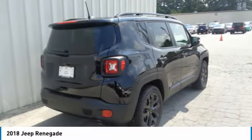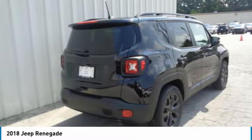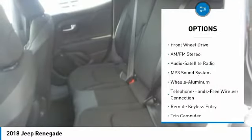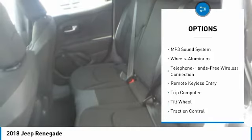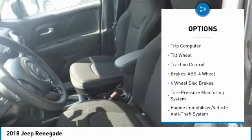It has a capable command center with the tools you need for discovering everything that's out there. Here are some of this vehicle's great options: anti-lock braking system, traction control, air conditioning, and Bluetooth wireless data link for hands-free phone.